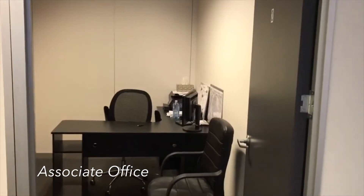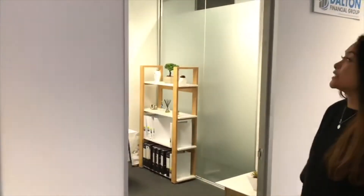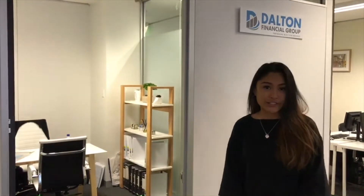Over here is one of our offices that our associates are able to use. We've also got Dalton Financial Group — this is one of our partners, and this is their office that they are able to use here.